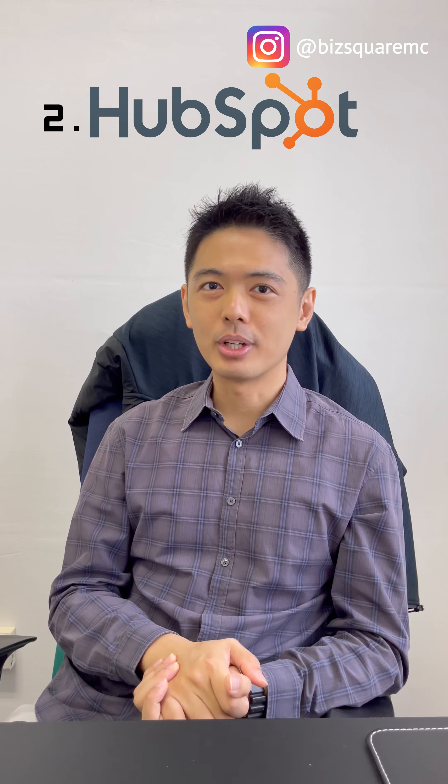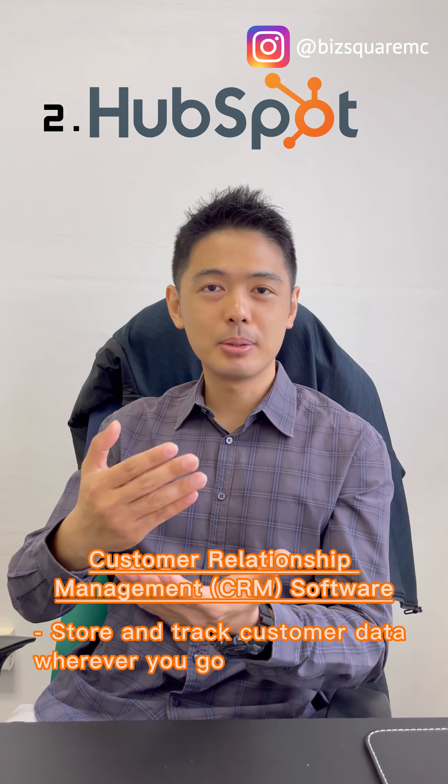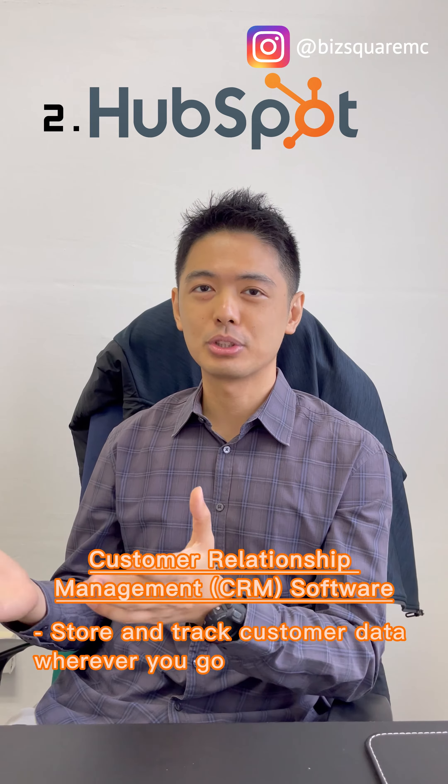The second one will be HubSpot. HubSpot is a CRM software where you can key in your customers' data and keep track of all your customers' information whenever you need. You can even link it to your phone and see your customers' information on the go.